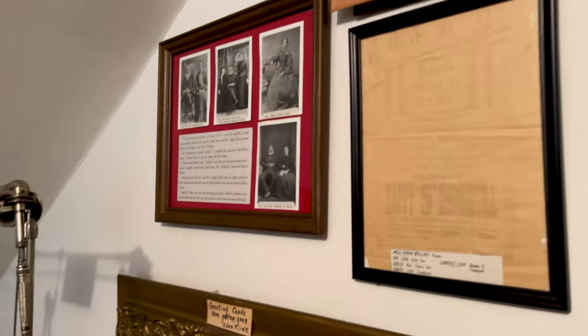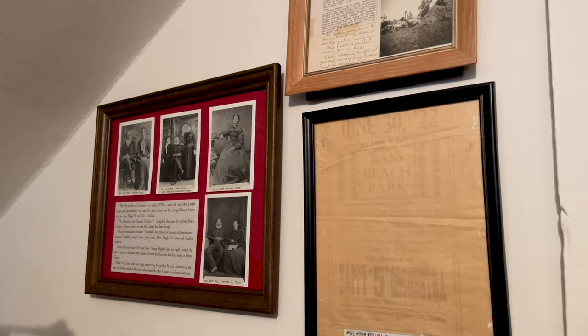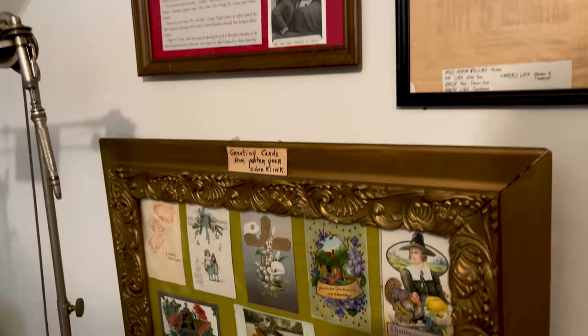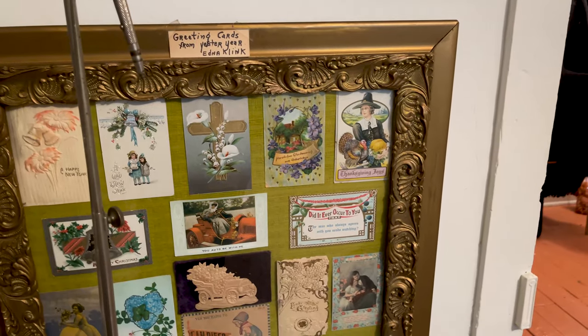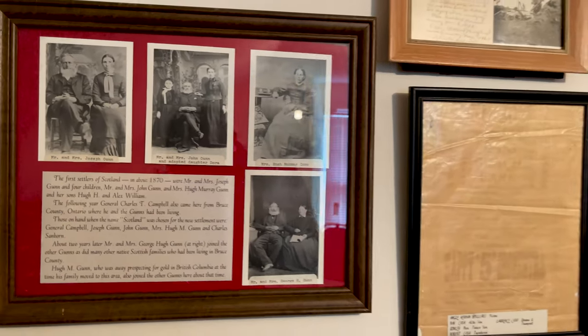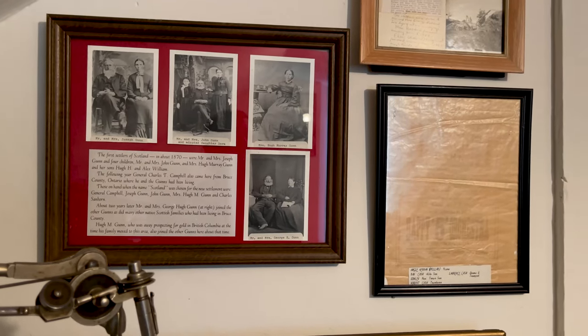Over there are some of the early settlers of Scotland — like the Guns, the Heberts, the Irelands, Staffers, the Donnellys. They all came from Canada. General Cabell knew them, and they were in Canada when he came through here and saw this area and started the town. He built a stagecoach stop and a hotel down by the creek — that was the first Scotland, until it moved up here on the hill.